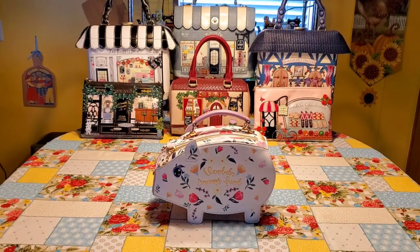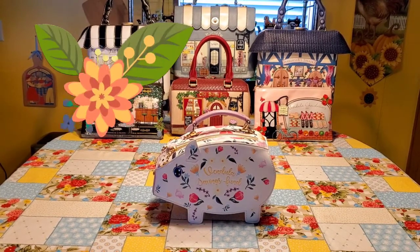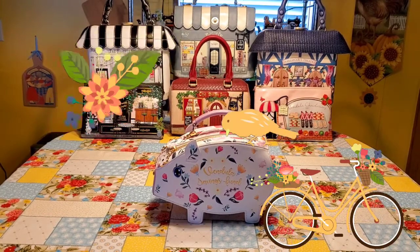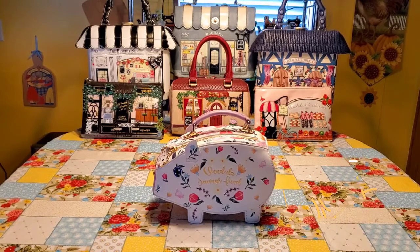Vendoula London creates iconic and unique purses, bags, wallets, and other goodies which are inspired by everyday beauty, animals, shop fronts, and vintage style. They launched in 2003 and are located in London, England. Their creations are made of touchy-feely, 100% vegan leather, and bright synthetics.